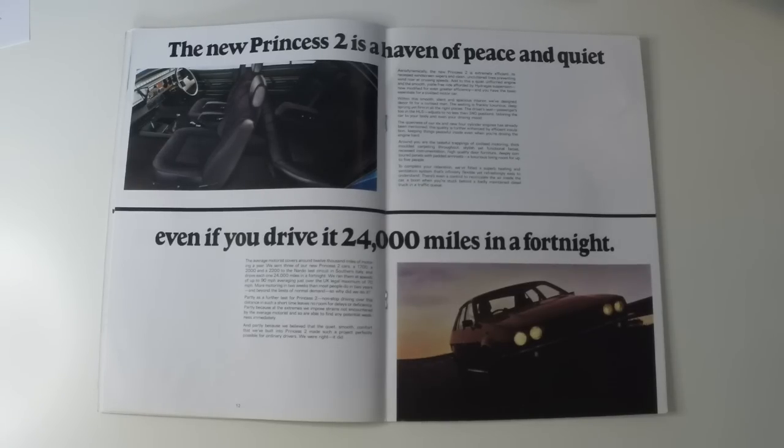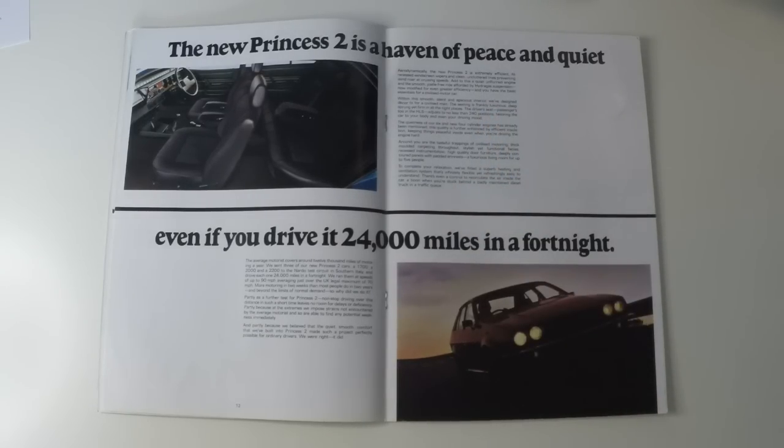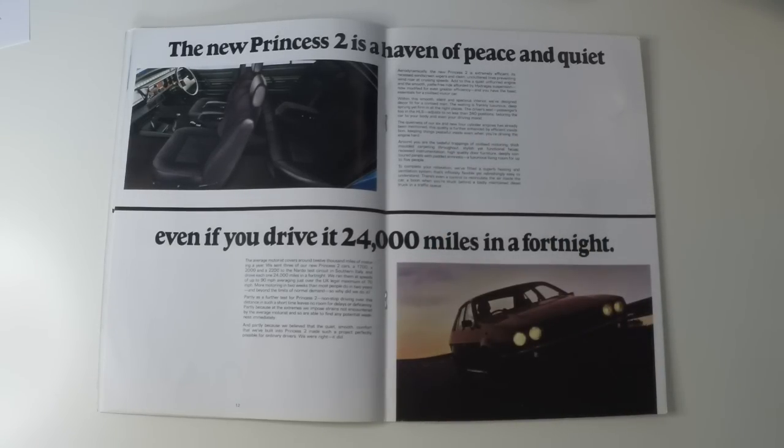There's our first bit of casual sexism from the 1970s in this brochure. The seating is frankly luxurious — deep-sprung, yet firm in all the right places. The driver's seat, passengers too in the HLS, adjusts to no less than 240 positions, tailoring the car to your body and even your driving mood. The quietness of our six and new four-cylinder engines is further enhanced by efficient insulation, keeping things peaceful inside even when you're driving the engine hard.